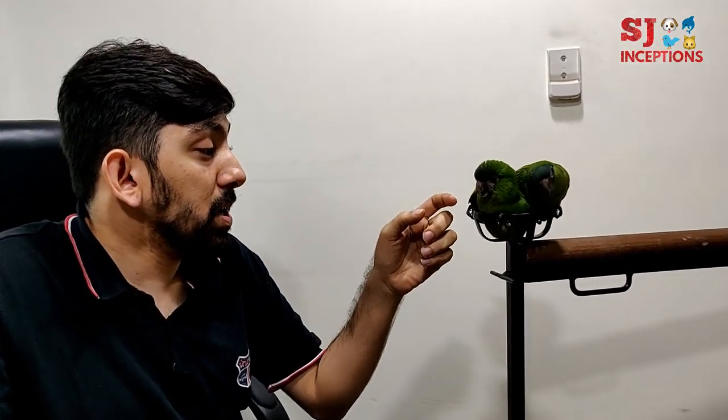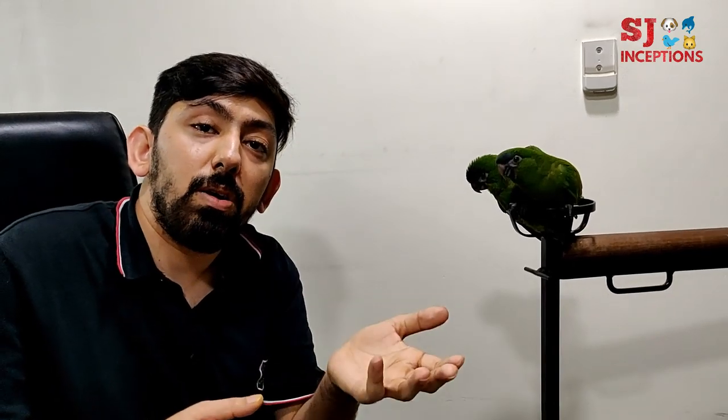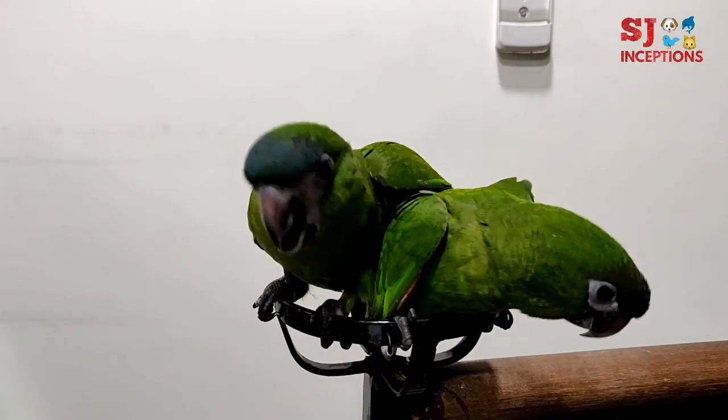How are these birds as pets? They are a fun-loving, clown kind of character, very much attached to humans. They love to lie on their back and do a lot of interaction. The best part is a small size talking bird, which you won't get elsewhere. Talking ability is very good in comparison to other birds, though you cannot compare it to an African Grey.